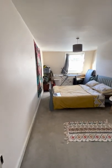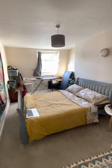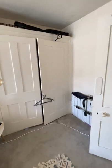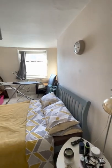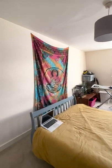Again, a lovely size, nice and bright. Easily accommodate a double bed in here as well as additional storage furniture. But there is also a built-in wardrobe here. I'll just show you around the room from the other side.